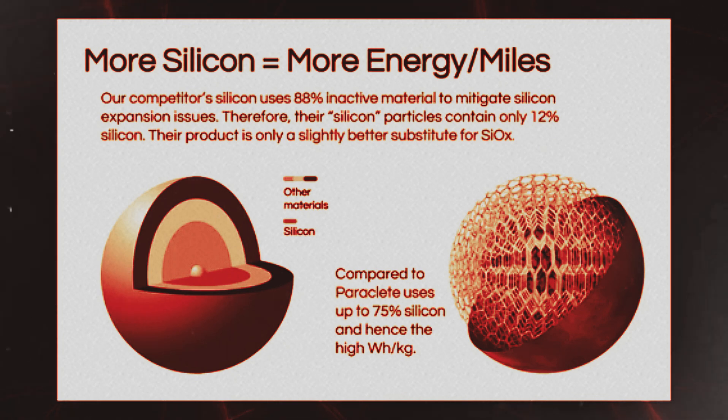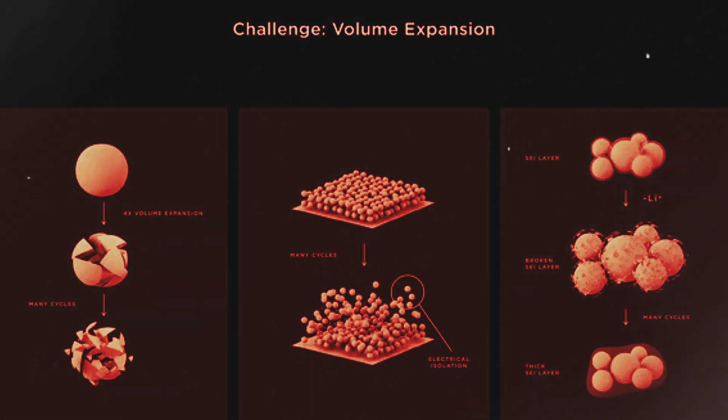The really exciting part is that this isn't just a lab experiment. Periclet Energy says they're already mass-producing this new silicon material, and they're working with electric vehicle and battery manufacturers to get it into real products. I know some of you might be skeptical — we've heard promises about battery breakthroughs before. But here's why this one feels different: it's been tested by independent scientists at Argonne National Laboratory. They put it through its paces and the results look promising.